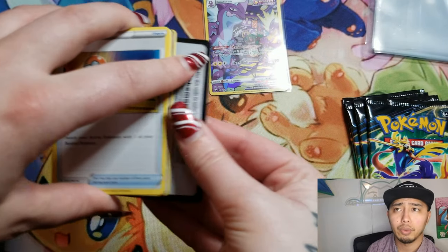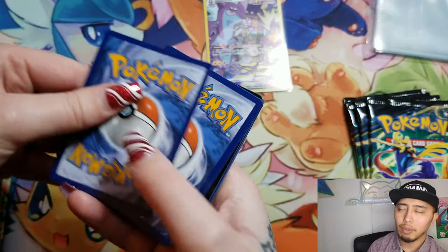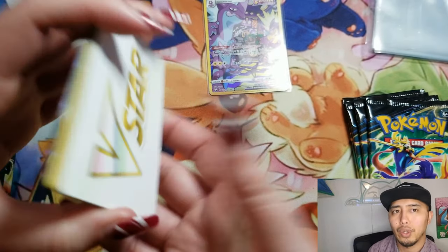There are some special illustration rares which are pretty much the equivalent to the trainer galleries. Some of them just outdo the special illustration rares.